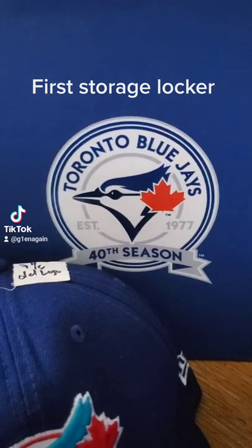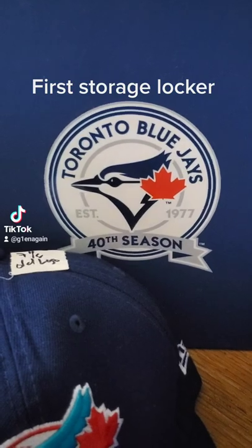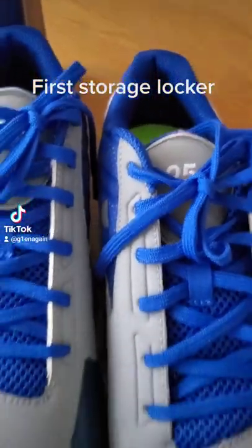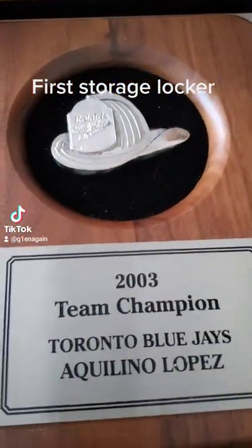This is our Toronto Blue Jays stuff we got recently from the storage locker. These are embroidered number 25, nine and a half cleats, Under Armour Team Champions.